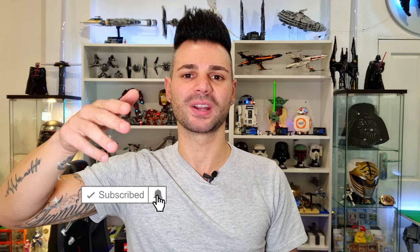Before we jump into the video, you guys know my drill. Remember to hit the subscribe button down below and turn all your notifications on. Give this video a big thumbs up if you like it - let's try and get it to 500 likes. And remember to leave a comment down below and let me know what part of the Lego room is your favorite. Without further ado, let's go check out the Lego room.